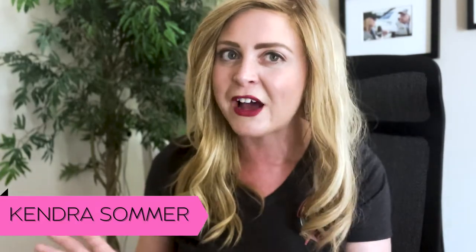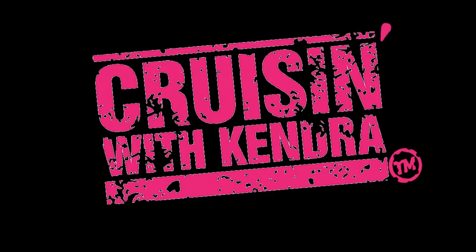Hey cruisers, Kendra Summer here and today we are talking about my favorite topic: movie cars — everything from the hero car to the background car and all kinds of American sheet metal. So today we're going to highlight all the vehicles from Amber Heard's biggest feature to date, Aquaman.